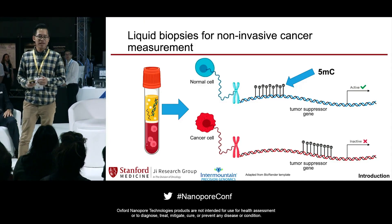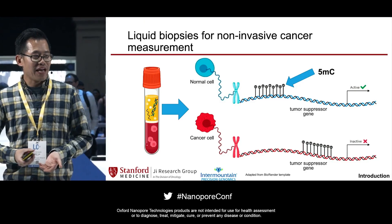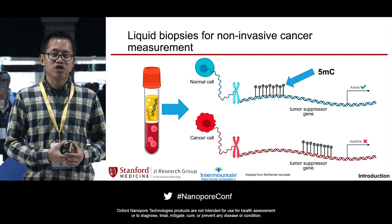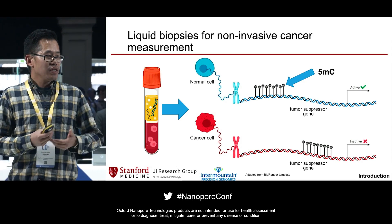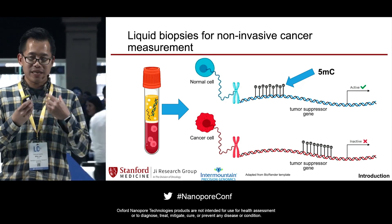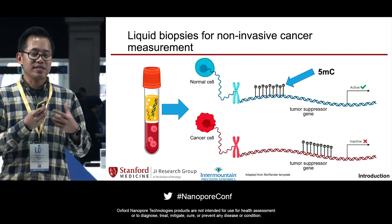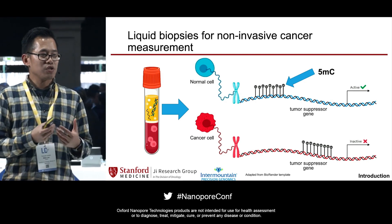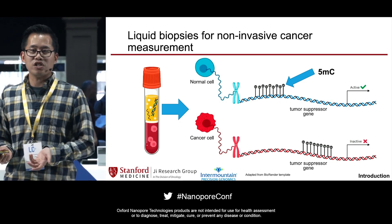Our group is really interested in using liquid biopsy for longitudinal monitoring of cancer as well as for early cancer detection. Just as a brief review, liquid biopsies are commonly defined as taking a blood draw from a patient and examining the constituent components inside in order to give either a diagnosis of cancer or any kind of disease condition.